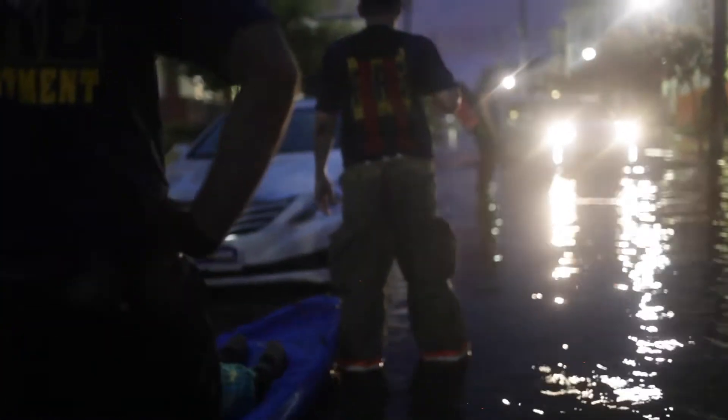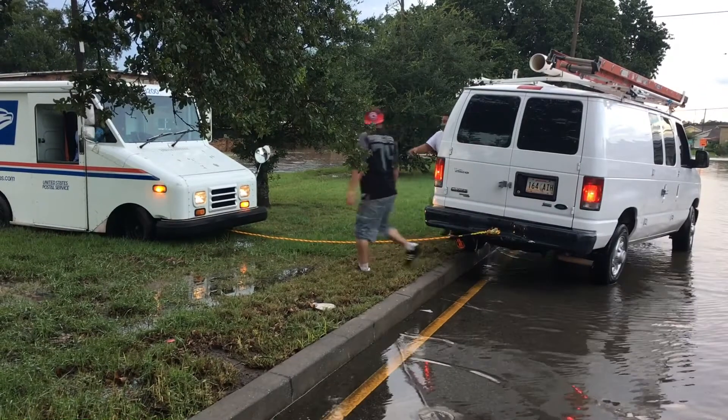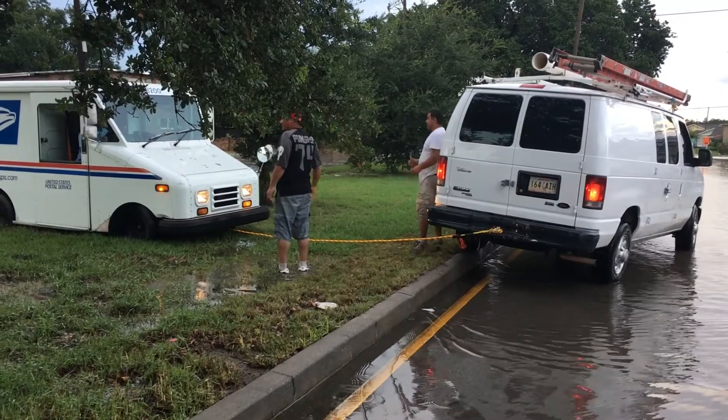Every time it rains, you don't know if this is the one. The city issues alerts to move your car to the neutral ground. And believe it or not, that two feet will make a difference for someone.